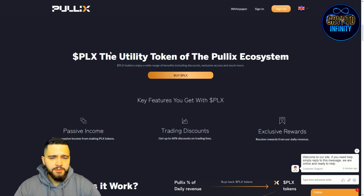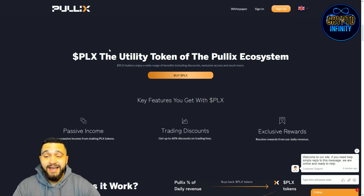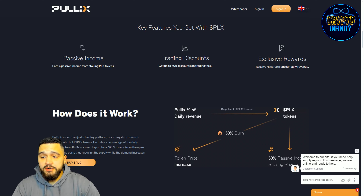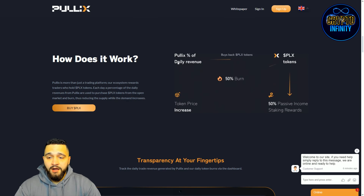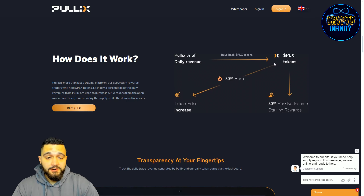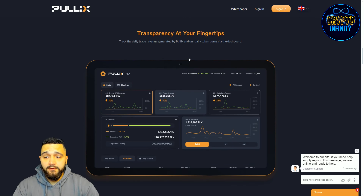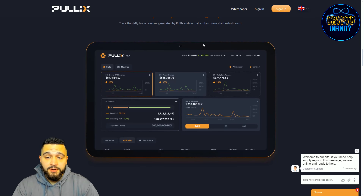One portion of the revenue also goes toward a buyback mechanism and burning of the PLX token. PLX is the utility token of the PulleyX ecosystem, offering trading discounts, exclusive rewards, and passive income for staking. Of the tokens bought back, 50% will be burned — which will increase the token price — and 50% goes toward passive income through staking rewards. The platform will be transparent and easy to use.